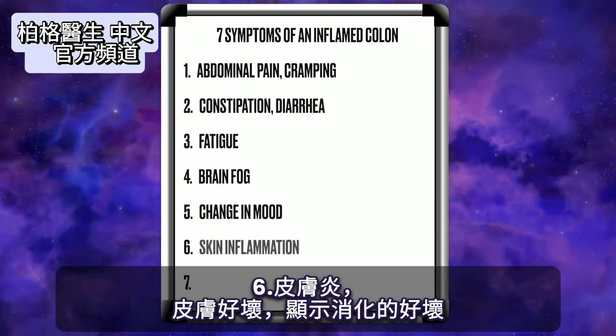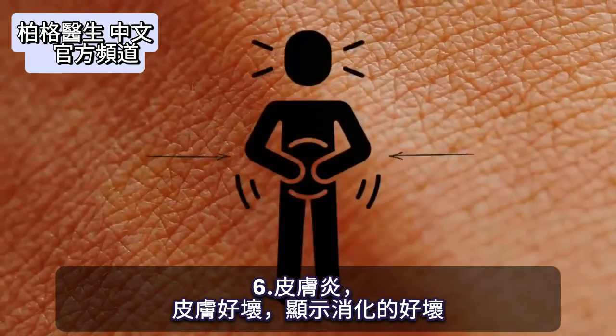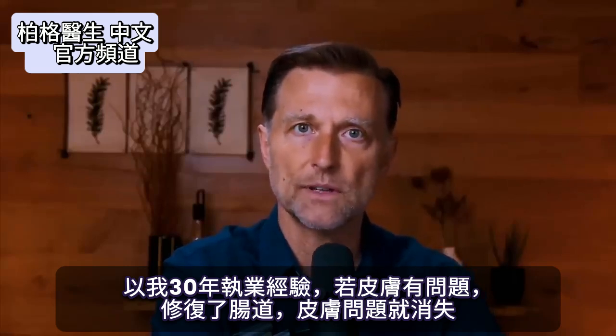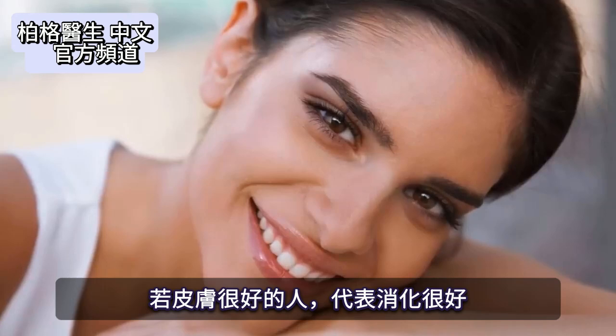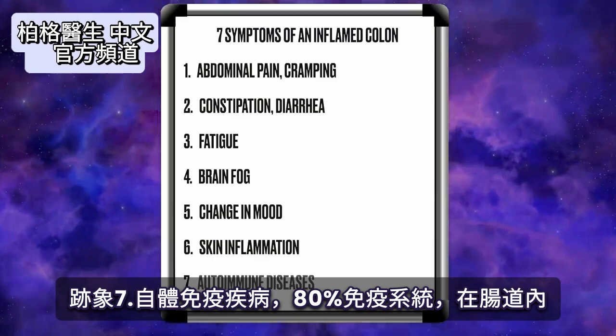Number six: skin inflammation. Whatever's going on with your skin is a really good indication of your digestion. Being in practice for 30 years, people who came in with skin problems — you just fix the gut and their skin problems go away. If someone has really good skin, you know their digestion is good. Number seven: autoimmune diseases.